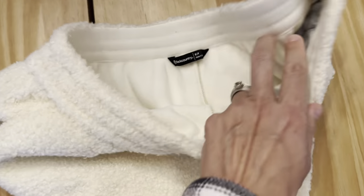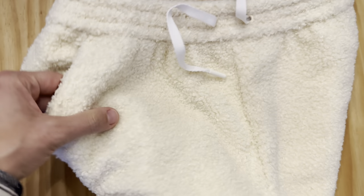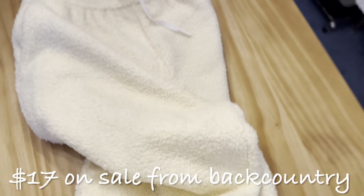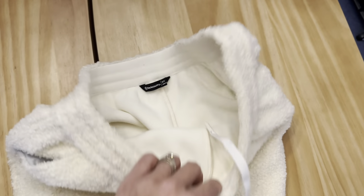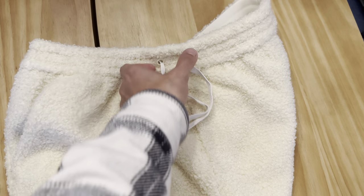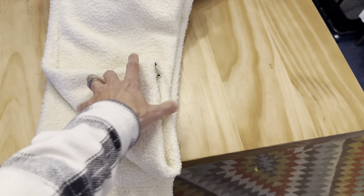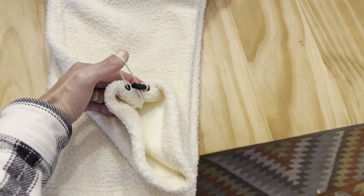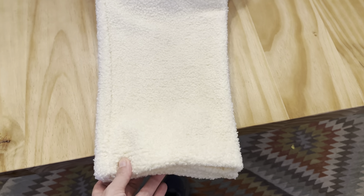I also grabbed these Backcountry brand sweatpants — also lined, with pockets and a drawstring. A drawstring on my sweatpants is very important because I have an itty bitty waist and nothing fits me properly around the waist in size small. They're super soft and they have drawstrings at the bottom too, so if they're too long you can cinch them up right at your ankles above your boots — make them tapered or wear them normal.